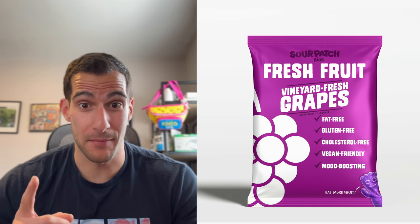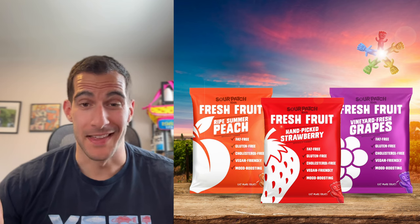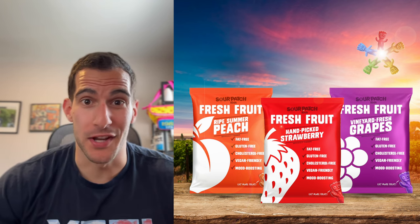We'll do the same thing for grape with our 'Vineyard Fresh Grapes,' and peach with our 'Ripe Summer Peach.' And there you go — we've got healthy Sour Patch Kids. What do you think?